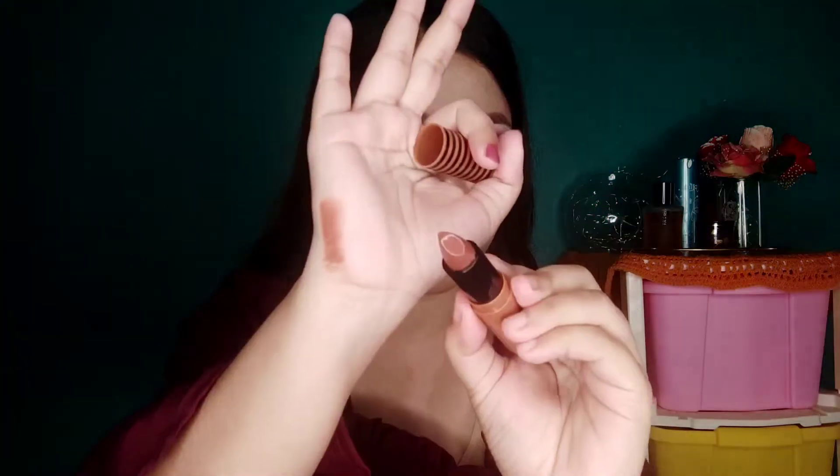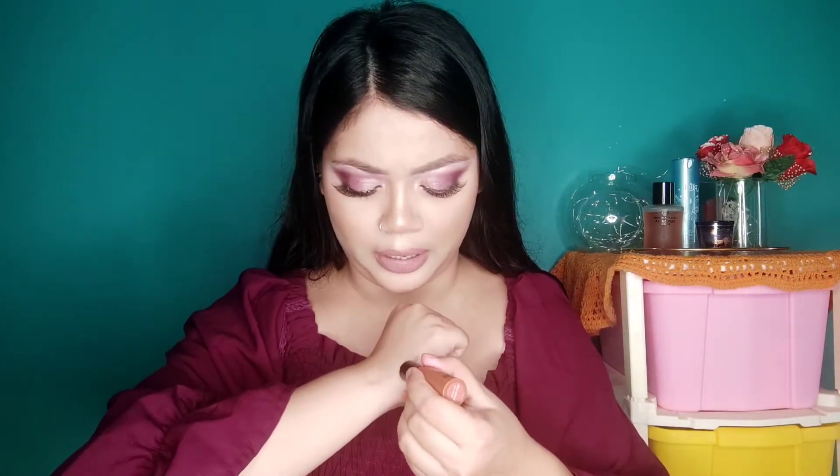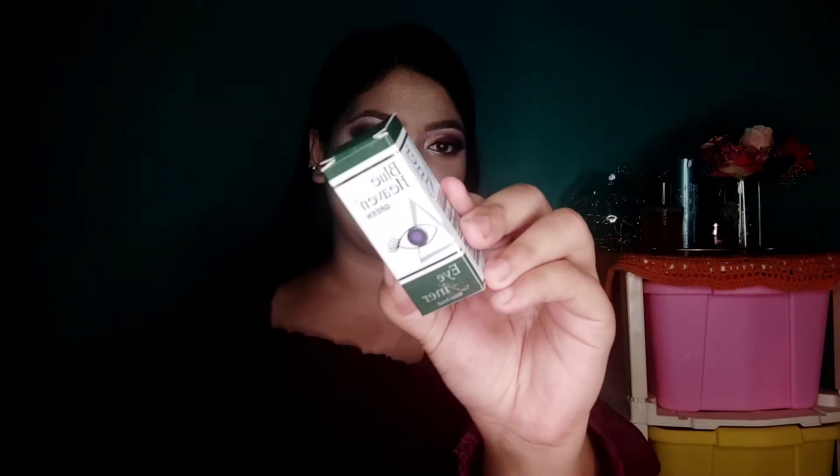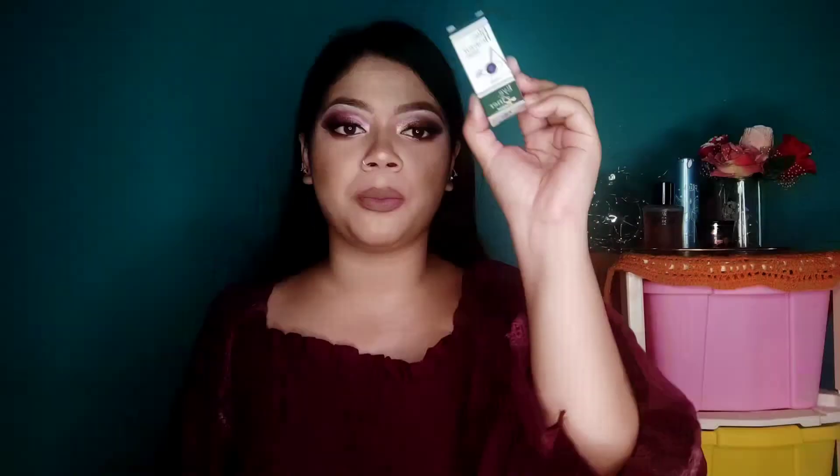I will definitely wear this shade in a video and show you all. The second one is in the shade 'Yore Latte' — it arrived slightly broken but that's okay. This is a very nice proper brown nude color that will suit every skin tone. Both shades will look good on everyone, but especially 'Yore Latte.' You can definitely check that shade out. I also got an Orgy eyeliner in shade green — their Blue Heaven eyeliner.